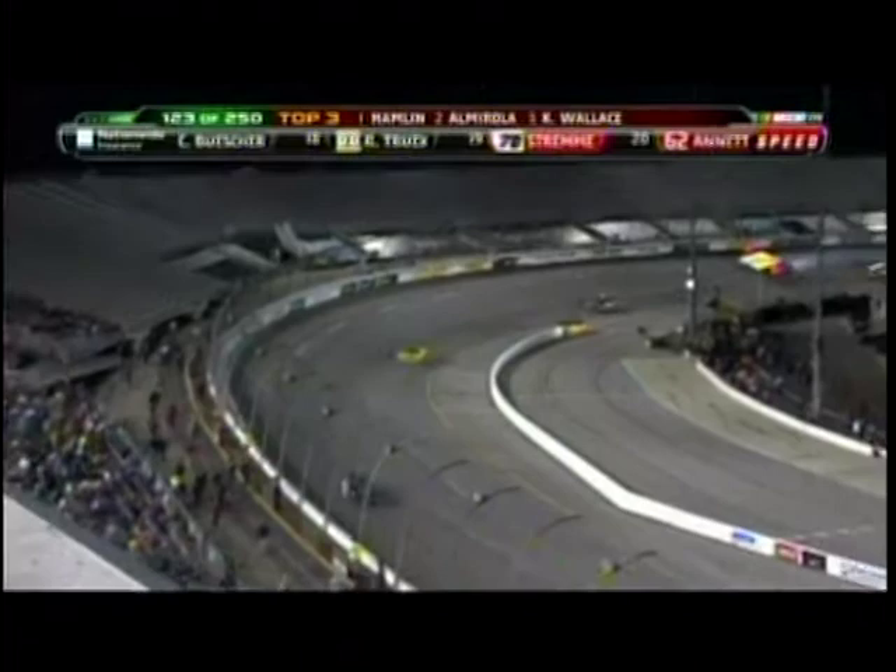Being able to make that much ground together — that's how competitive it is, and that's how closely matched all these cars are.